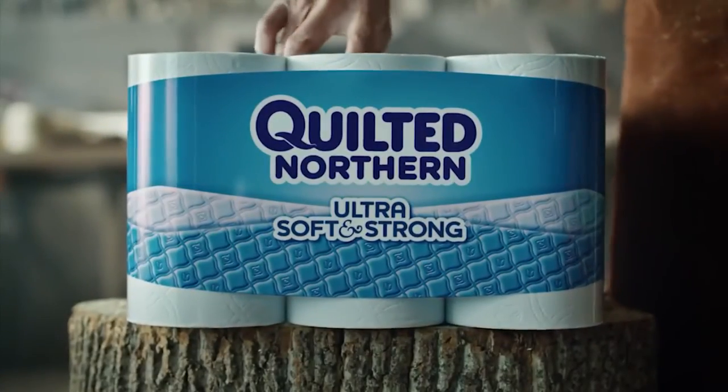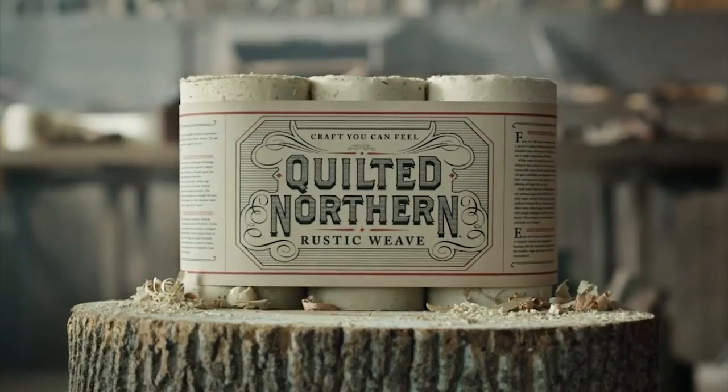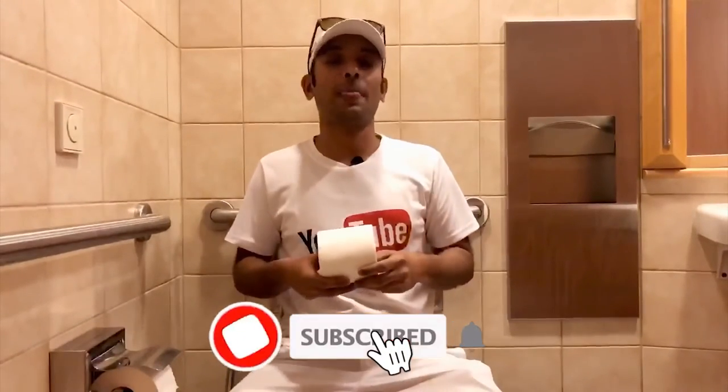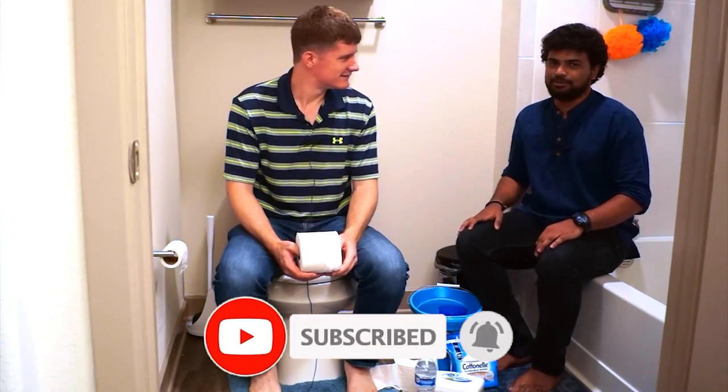Well, that marks the end of our video for today. We hope you liked it. On your way out, make sure to hit that subscribe button. Thanks for watching!